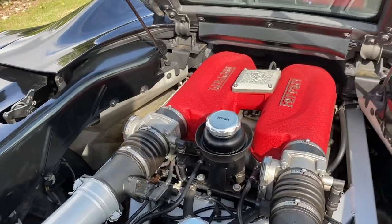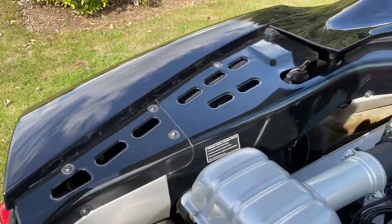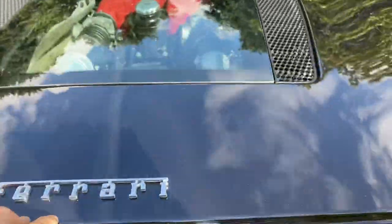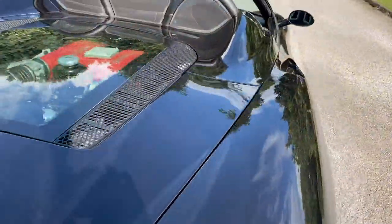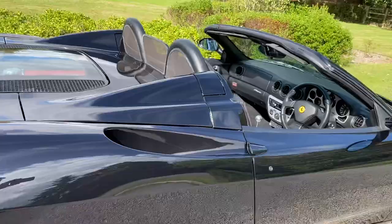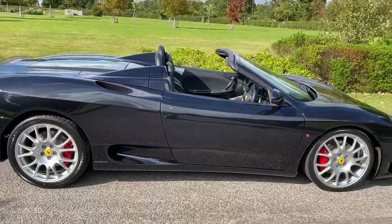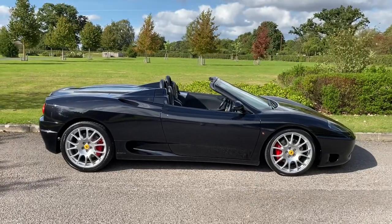For a car that's effectively 17 years old, it's really nice. It comes with a car cover which is popped in the boot. It's done 16 and a half thousand miles, it's got a lovely service history, and it's just all around a really pretty car.